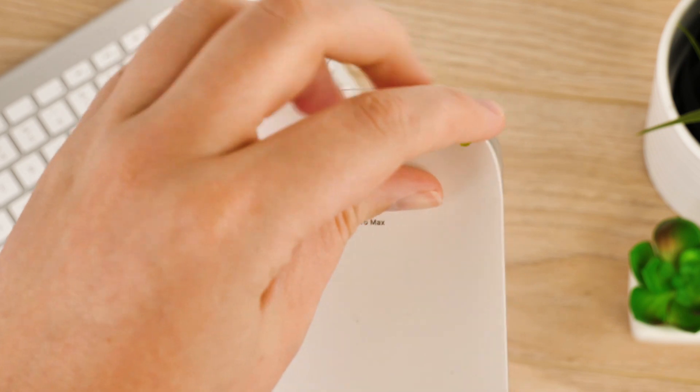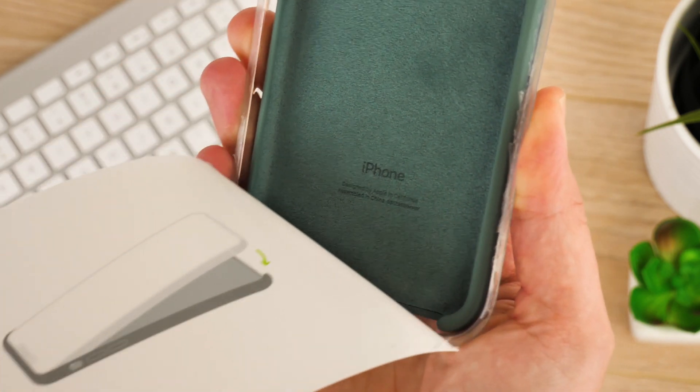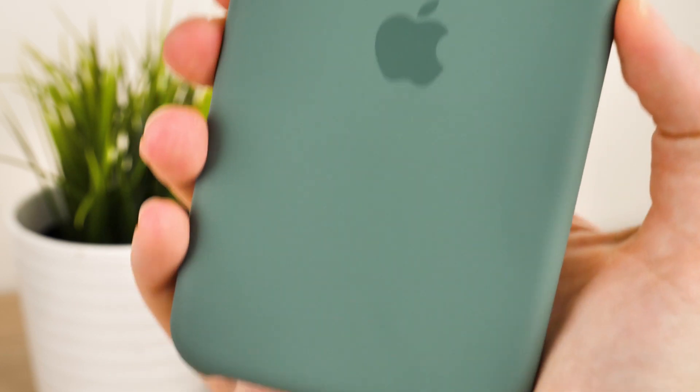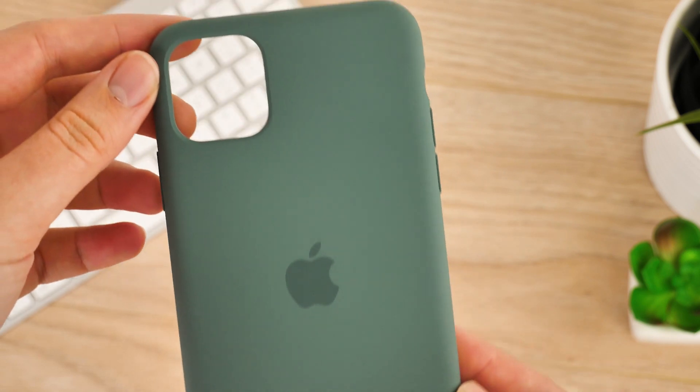These cases are made from a hard shell that clips snugly into the back of the phone. The interior is made of a soft suede-like material, with the exterior coated in a smooth silicon. These cases are always a hit for their bright colour choices and naturally grippy texture. They also absorb scratches and scuffs incredibly well, with the flexible nature of the material.